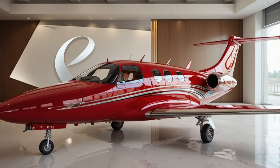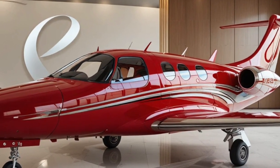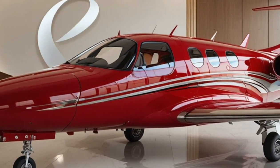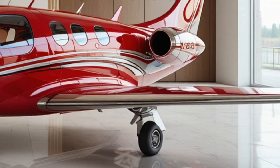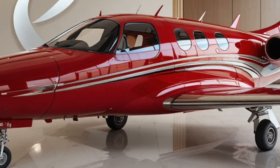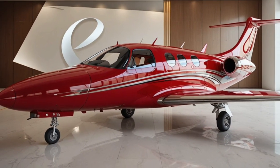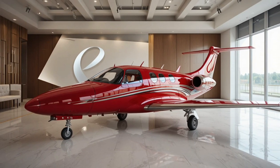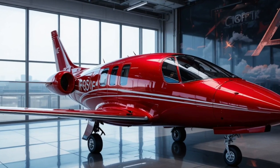The Cirrus Vision SF-50, often called the Vision Jet, is famous for being the world's first single-engine personal jet. Instead of needing a large flight crew or complicated systems, it's designed specifically for owner-pilots. Powered by a single Williams FJ-33 turbofan engine mounted on top of the fuselage, the SF-50 reaches cruising speeds of around 300 knots while maintaining excellent fuel efficiency — giving you the thrill of jet travel without massive operating costs.